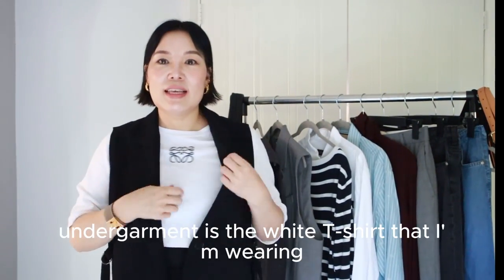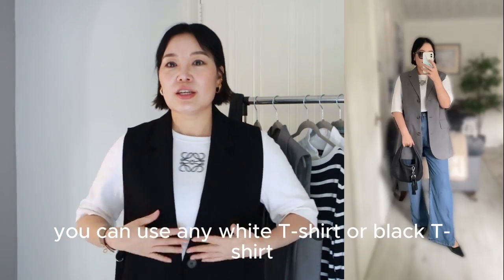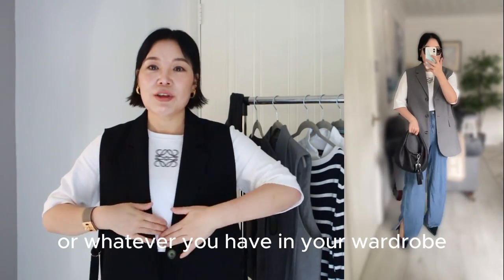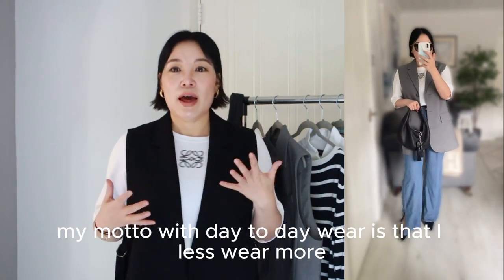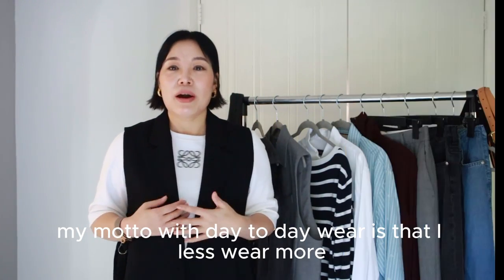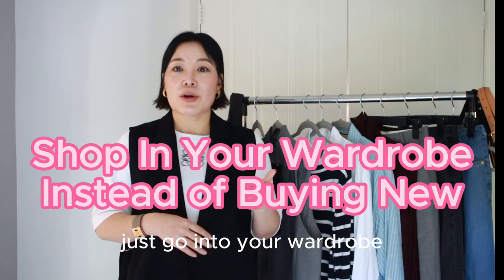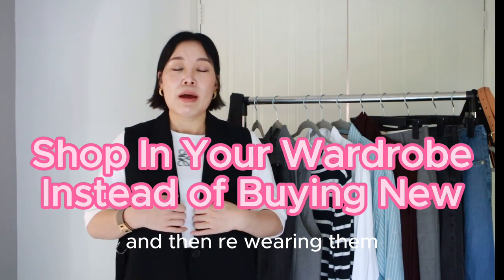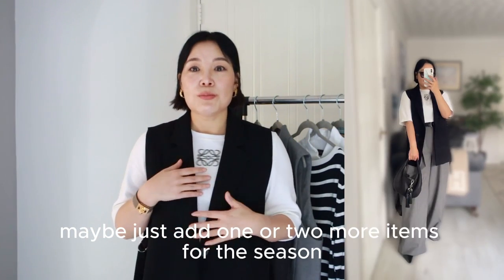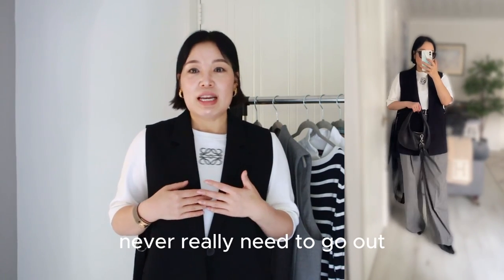The first undergarment is the white t-shirt I'm wearing. You can use any white or black t-shirt, or whatever you have in your wardrobe. My motto with day-to-day wear is: buy less, wear more. When there's a new trend season by season, just go into your wardrobe, search for an existing item, and re-wear it. Maybe just add one or two new items for the season to update your look.